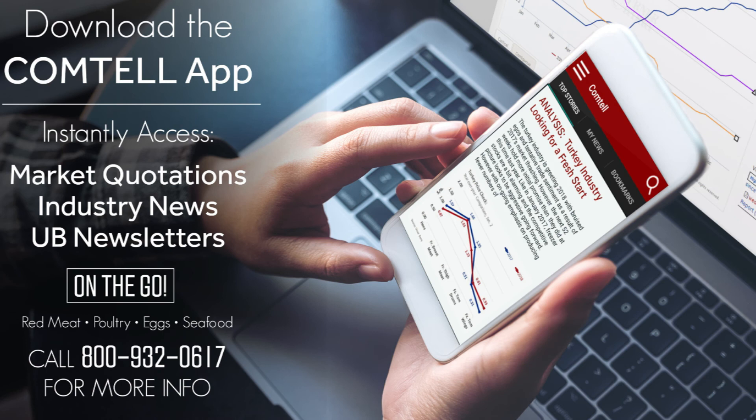Thanks, Dylan. That concludes our show for today. Thanks for watching, and be sure to head over to Comtel for a comprehensive look at the latest market and industry news. Today's video was brought to you by Urner Barry's Comtel. You can now take Comtel's market news, quotations, and analysis on the go. Stay abreast of changing trends, price quotes, industry news, and more with the Comtel app. The app is available for iPhone on the App Store and for Android on Google Play. Not familiar with Comtel? Call 800-932-0617 for a free demo of the service.